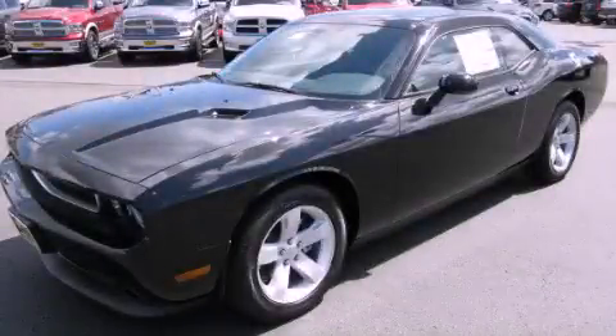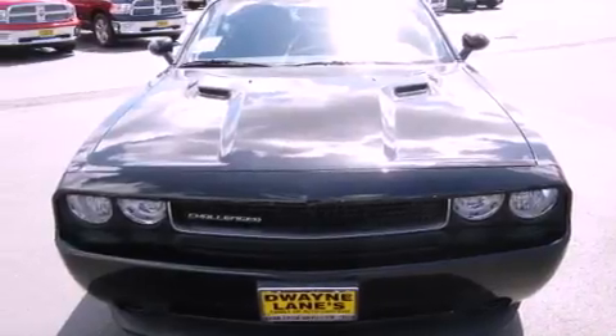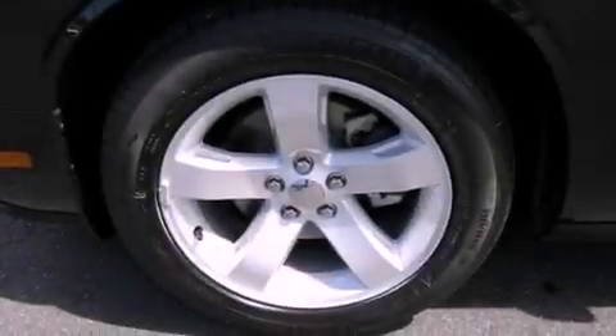This is a brand new 2012 Dodge Challenger — for when A to B is not so straightforward. It features a 3.6 liter 6-cylinder engine and an automatic transmission.